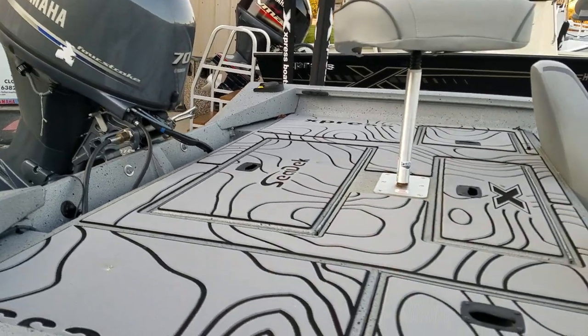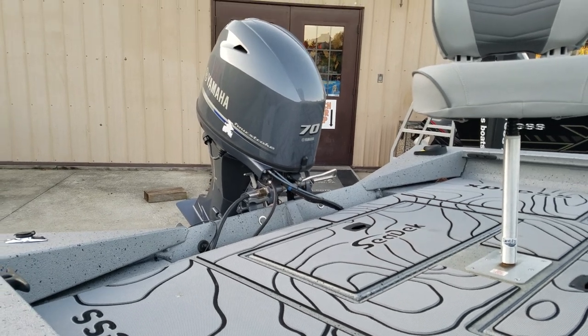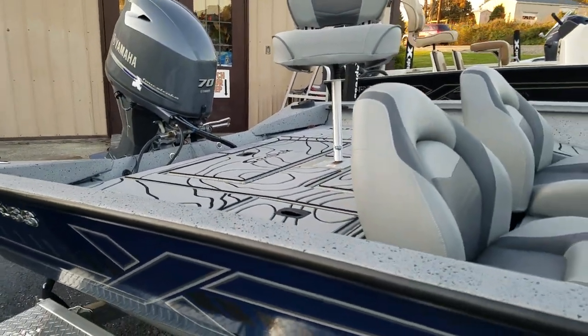This boat is pre-rigged with a Yamaha 70 horsepower fuel injected motor, or we would be glad to put on any size Yamaha outboard. We stock all Yamahas. This boat will take up to a 90 horsepower Yamaha SHO.